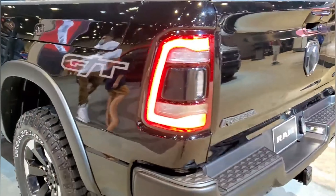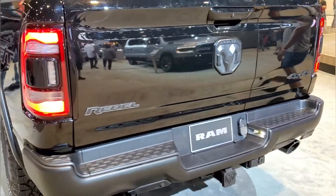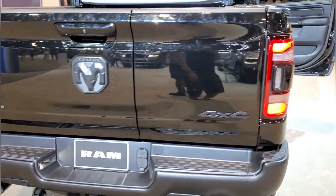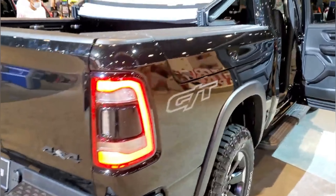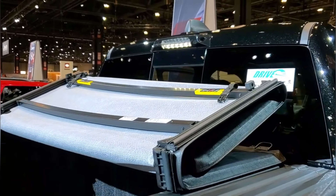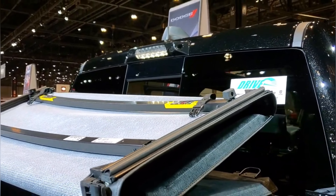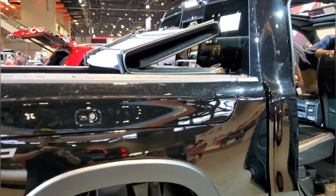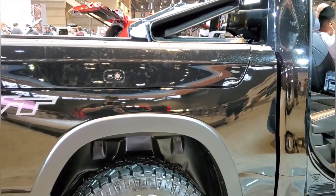This is the first GT I've seen, so pretty cool. I'm hoping to get into the interior here. You can see it does have the LED cargo lights and also the rear view mirror camera. Hopefully I can hop inside in just a second.